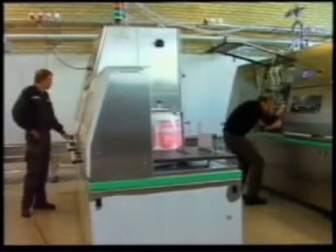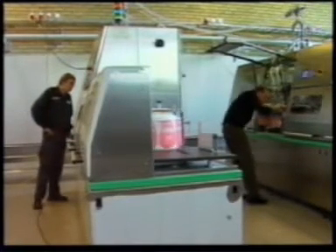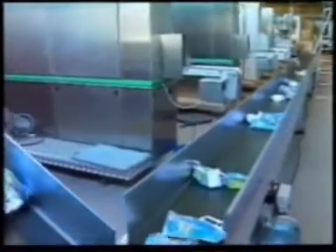Echolin in Helsingborg is one of Sweden's largest producers of packaging for milk and fruit juice. They also produce filling machines, and these require a lot of running in and fine-tuning before they can be delivered to the customer.